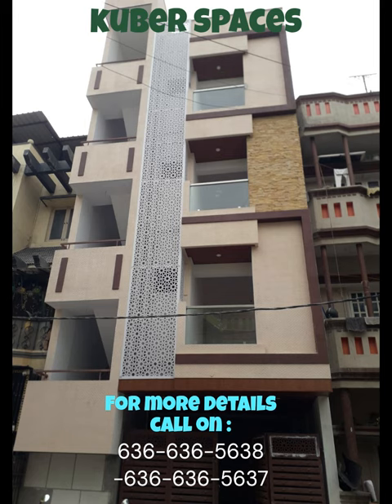Situated in a prime location, this house boasts convenience and connectivity. With easy access to schools, hospitals, shopping centers, and public transportation, every essential amenity is just a stone's throw away.